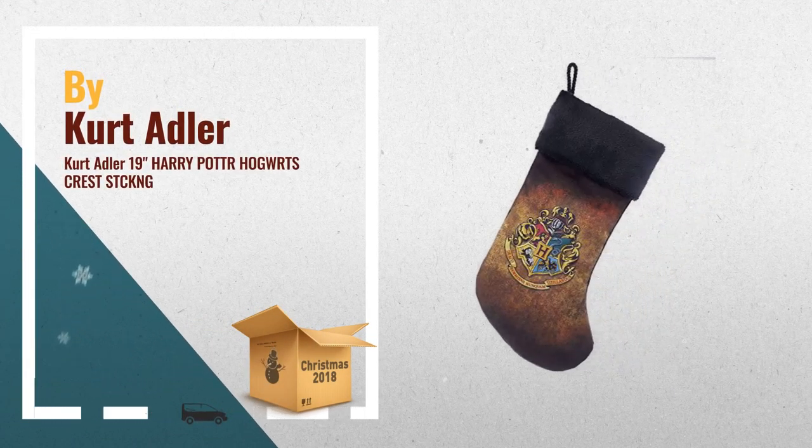Number 3: Featuring the Symbols of the Four Houses of Hogwarts. This stocking symbolizes the finest magical institution of the wizarding world. Made of quality polyester fabric material with printed overlay design. Measures approximately 19 inches long, by Kurt Adler.